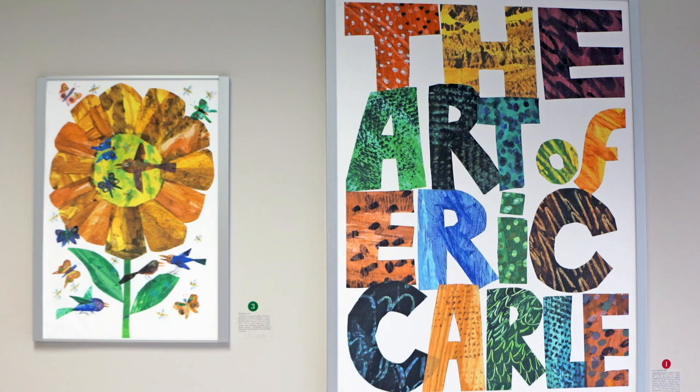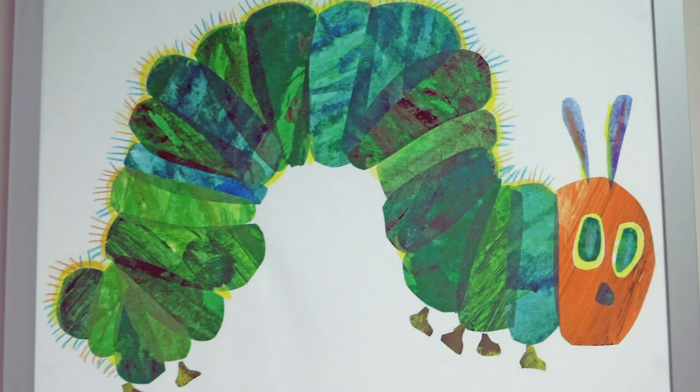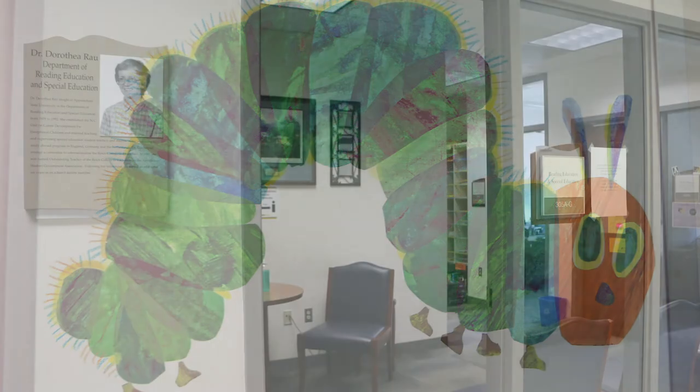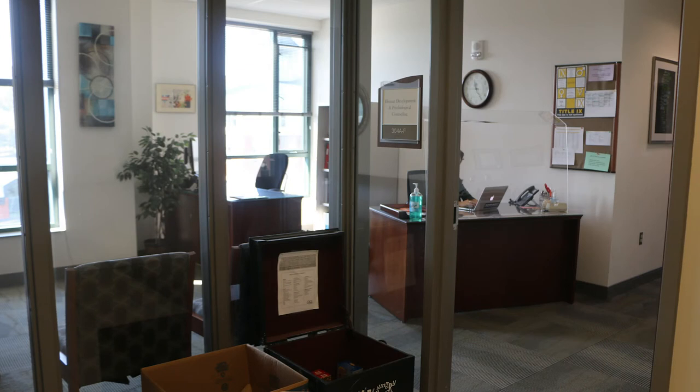The third floor also houses our Eric Carle artwork. Eric Carle donated artwork to be displayed in our college and has a home in Blowing Rock. The third floor houses the Department of Reading Education and Special Education with undergraduate majors in special education, graduate majors in reading education and special education, and graduate certificates in reading education, autism, and emotional and behavioral disorders. The Department of Human Development and Psychological Counseling houses graduate programs in clinical mental health counseling, marriage and family therapy, professional school counseling, and student affairs administration.